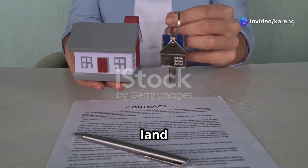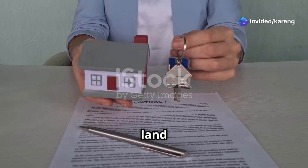Step 1: Gather your documents. You'll need your land deed, PADA, mutation, and land revenue receipt.